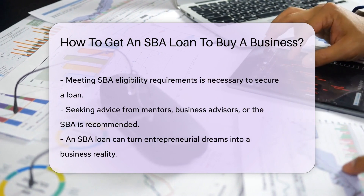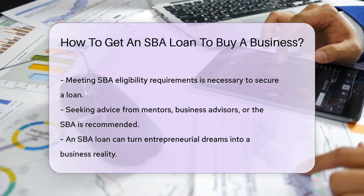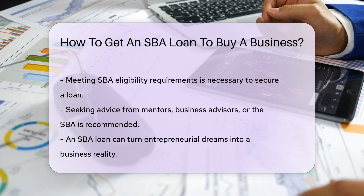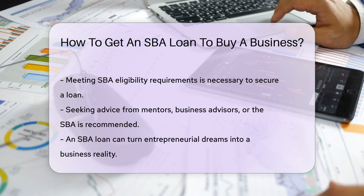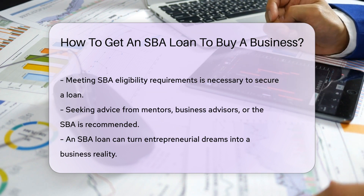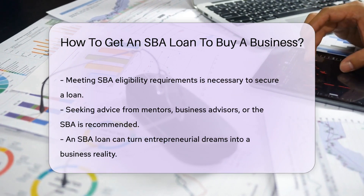Now, patience is a virtue. The SBA loan process can feel longer than waiting for your favorite series next season, but good things come to those who wait. Remember, it's not just about having the cash — you'll need to meet the SBA's eligibility requirements. Think of it as an exclusive club: not everyone gets in, but those who do are ready for business success.